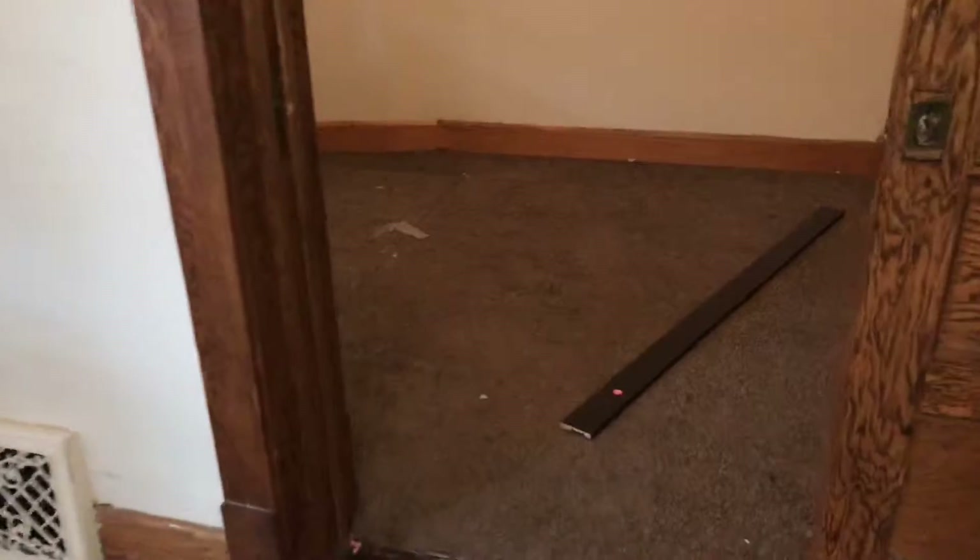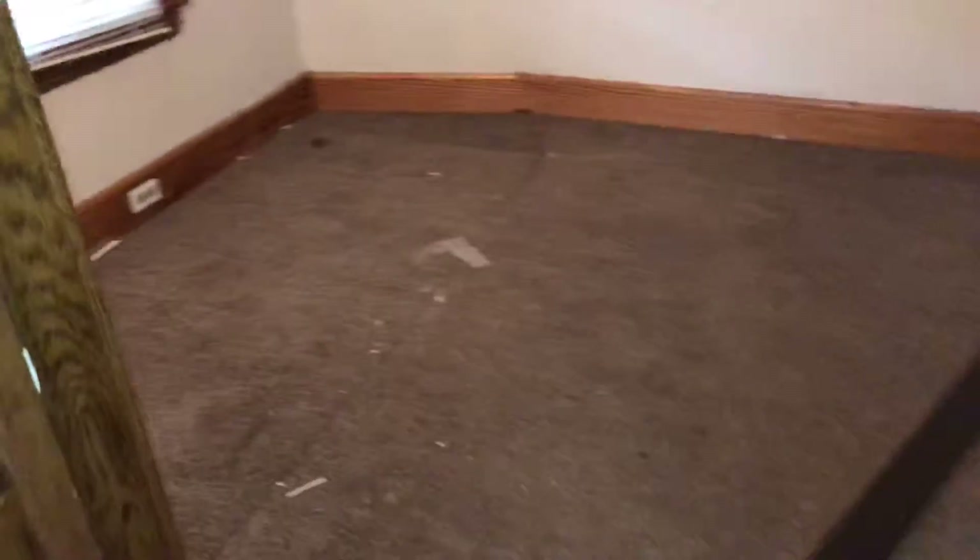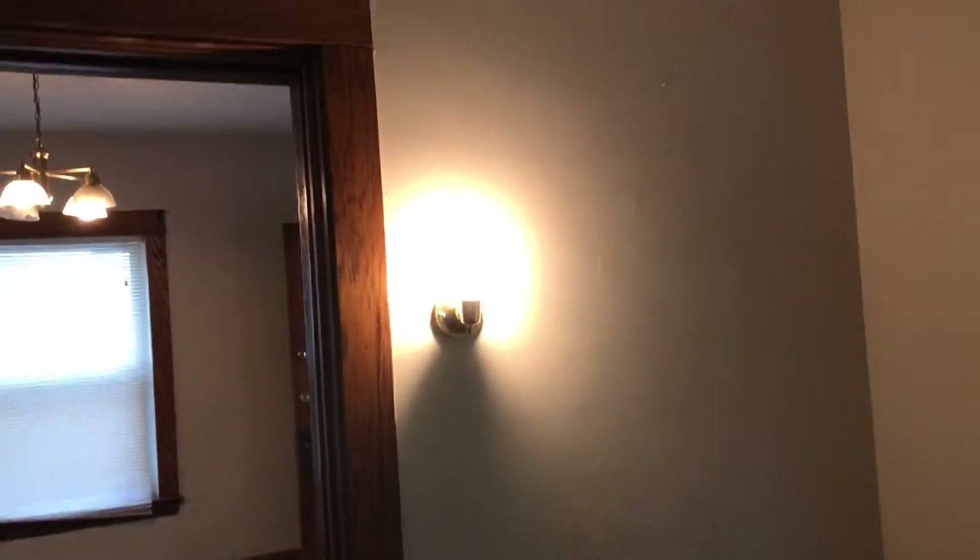You have the bedroom. The carpet needs to be cleaned and swept up. Walls all need to be painted. The globe to the light is missing.